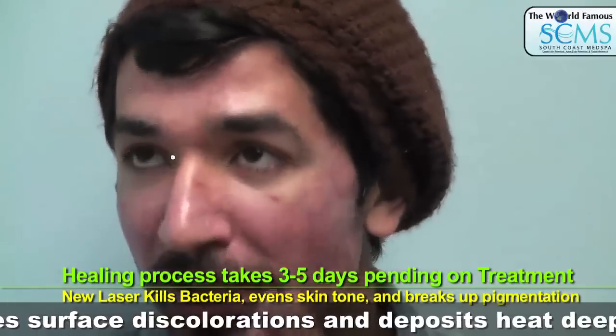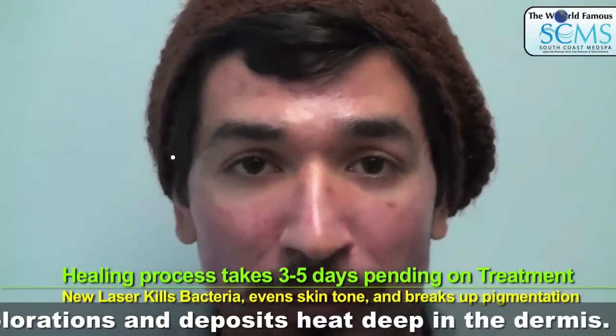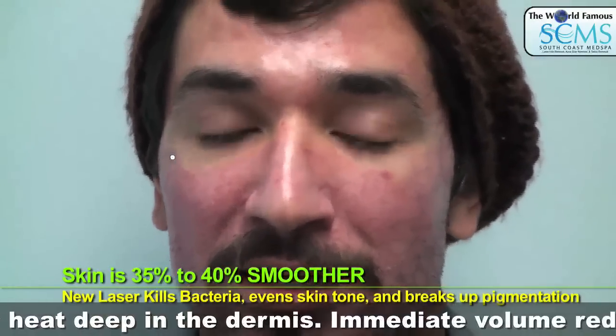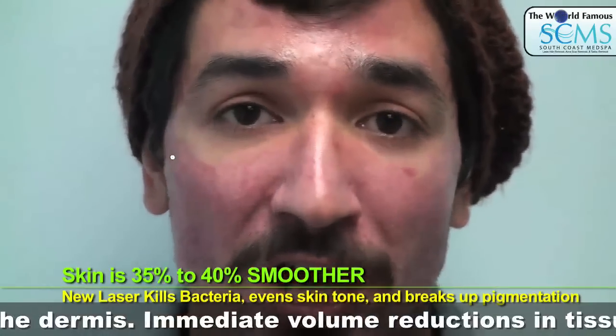But it is going away — the texture and the smoothness of it, it's just unbelievable. I want to say there's been an increase of about maybe 35, 40% smoothness into my skin. I can tell right away the swelling has gone down.